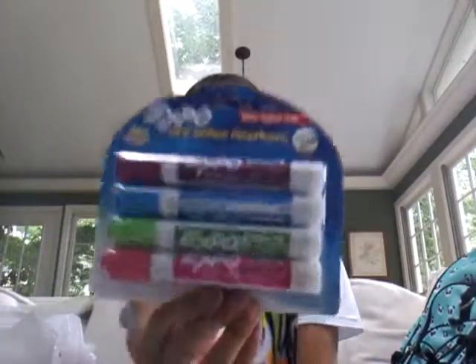The next thing I got was these Expo markers, because last year there was this one kid in my class who always stole the Expo markers, so my group had no Expo markers for the whole school year. This year I decided to get my own so I don't have to go through that again — that was a terrible time! I got Expo markers, and it came with purple, blue, green, and pink. It would also be good to draw on my dry erase board until school starts.